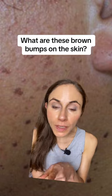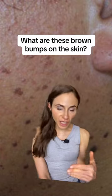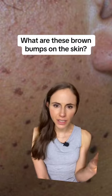But don't try and remove them yourself. You can cause scarring, infection, bleeding, discoloration. No good.